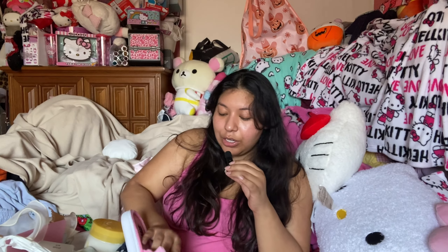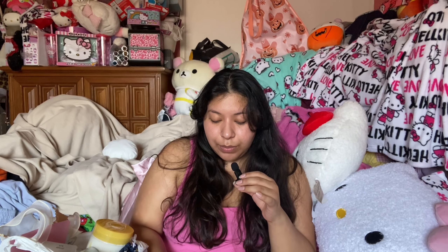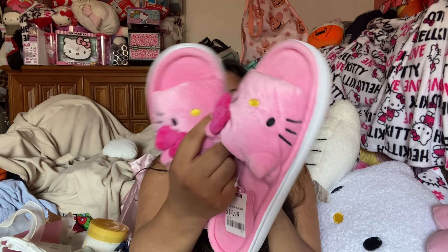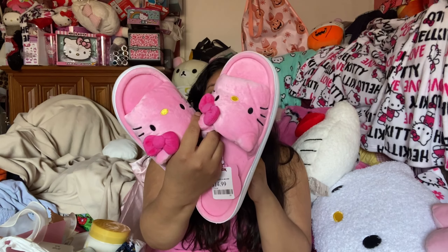So the next thing here are these Hello Kitty slippers — they're so cute. I got these for my sister. They're $14.99, I love them, so excited to give them to her, they're beautiful.